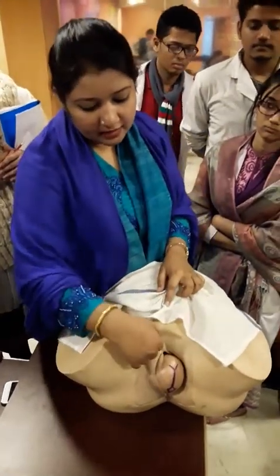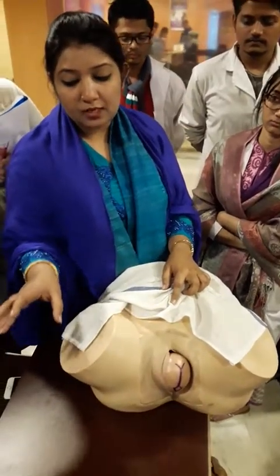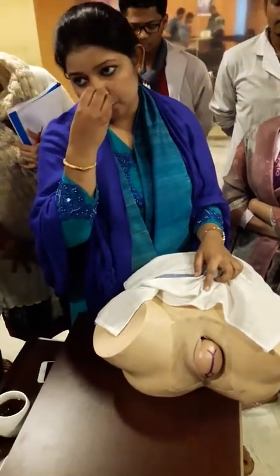I will properly give the vulval wash. The vulval wash is given using a cotton ball. I will respond to the patient and confirm the position is okay.